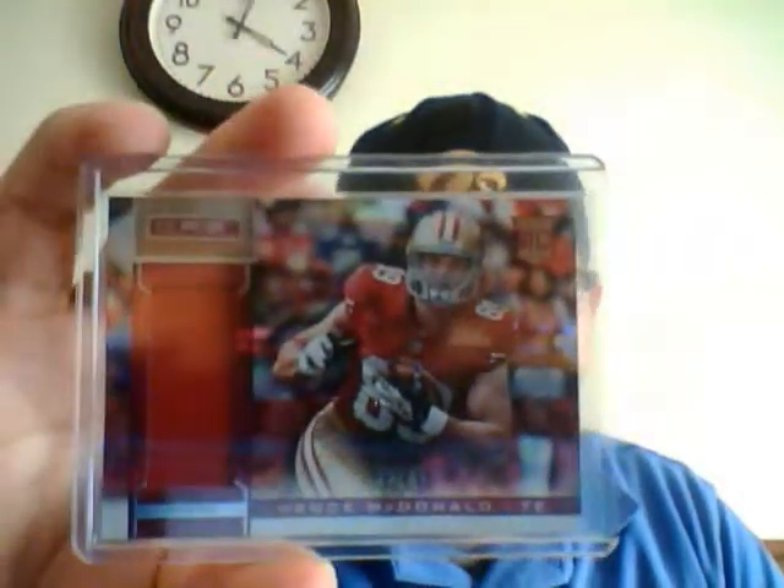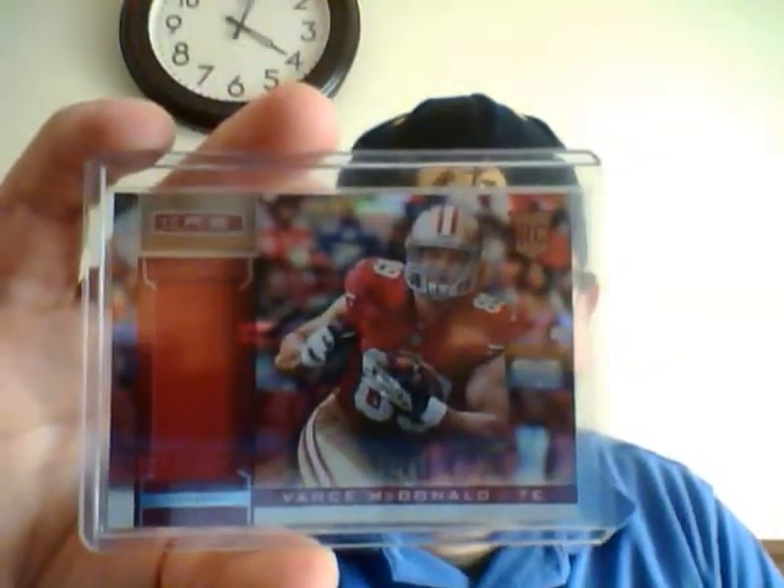It's a nice one there. And a Vance McDonald patch longevity, 59 of 99. So that's all the cards I have for sale. If you're interested in any of them just shoot me a PM and let me know. Thanks, peace.